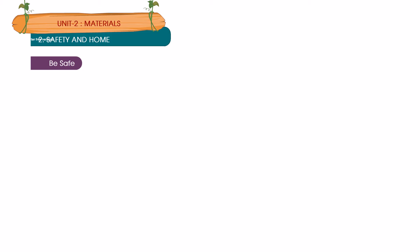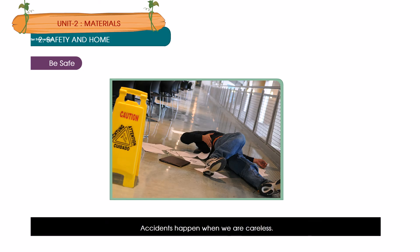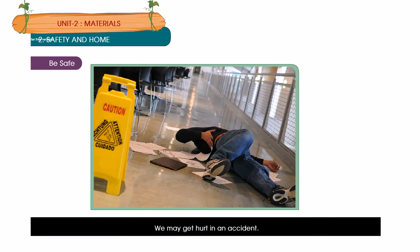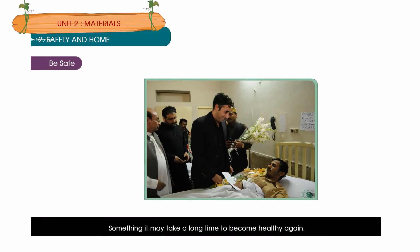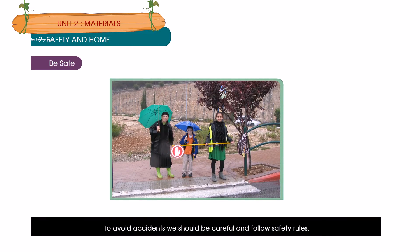Be safe. Accidents happen when we are careless. We may get hurt in an accident. Sometimes it may take a long time to become healthy again. To avoid accidents, we should be careful and follow safety rules.